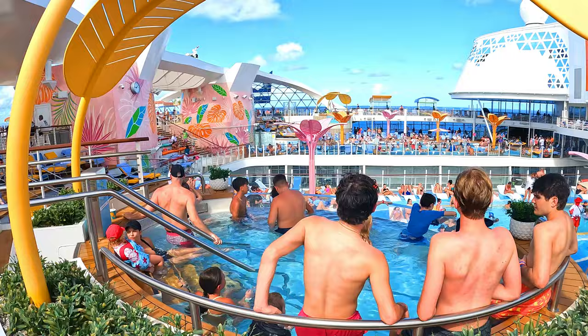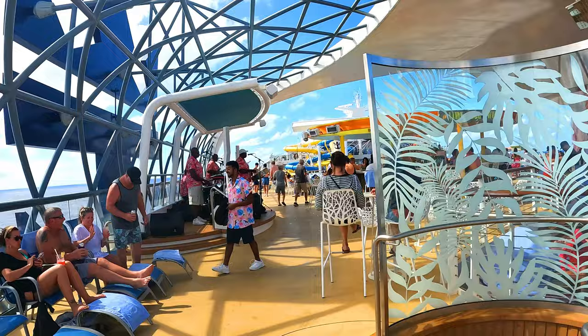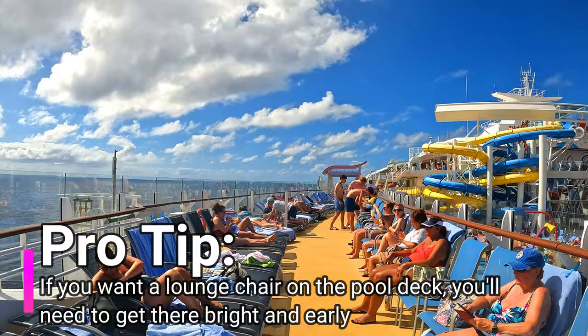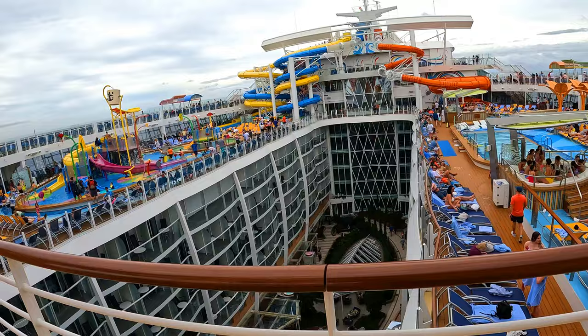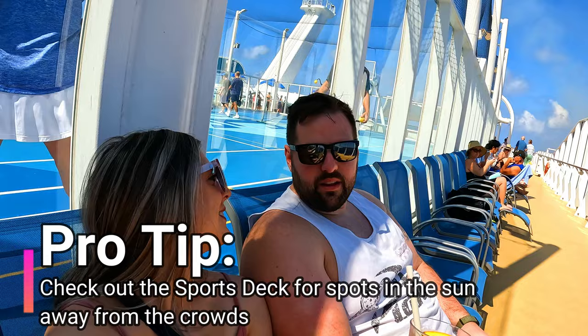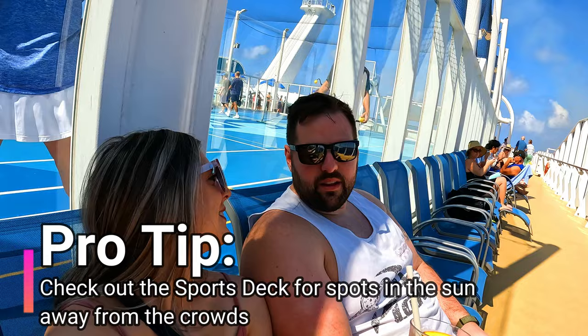Tip number four: getting some sun on the pool deck. The pool deck is going to be absolutely packed on sea days. If you want a lounge chair, we recommend getting up bright and early. However, please don't save chairs all day — only use the pool deck when you actually want to sit out. As you get later in the morning, the pool deck will usually be filled up. If you want some sun away from the crowds, head to the back of the ship on the sports deck.